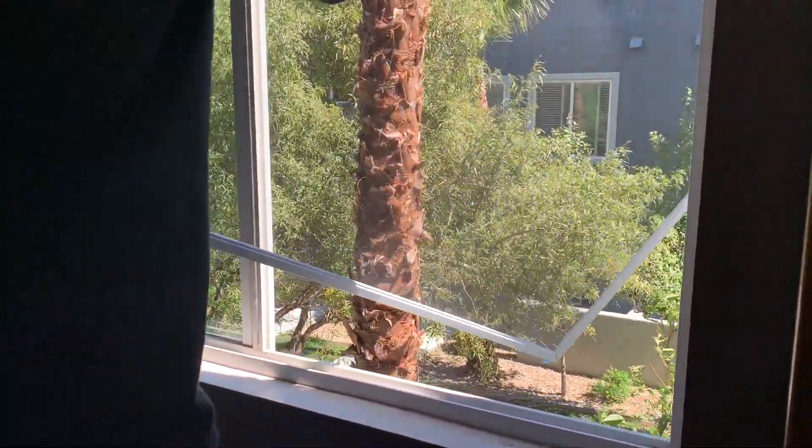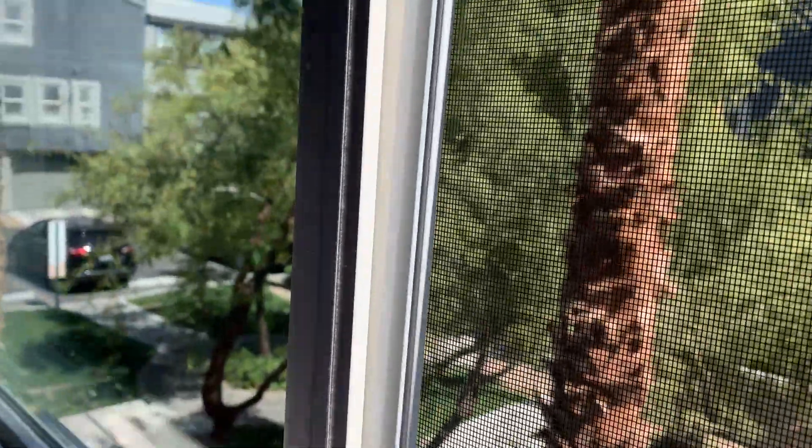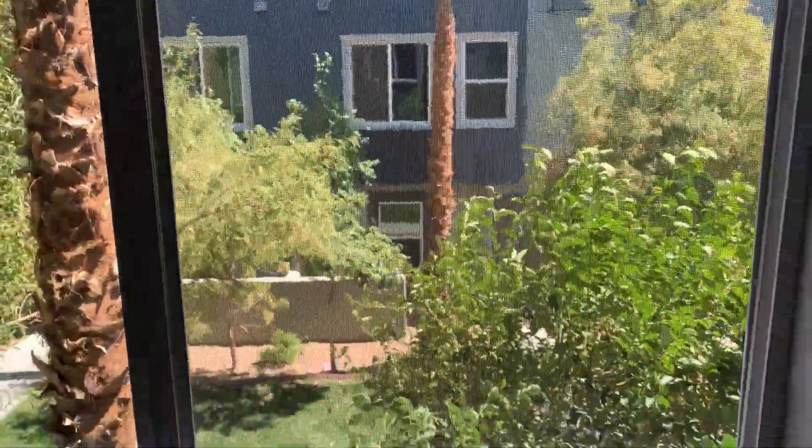To install everything back, just reverse the process. First, install the screen by sliding in the side with the spring. Then slide in the side that has the tabs. Remember to press against the spring side and gently pull the tabs in.